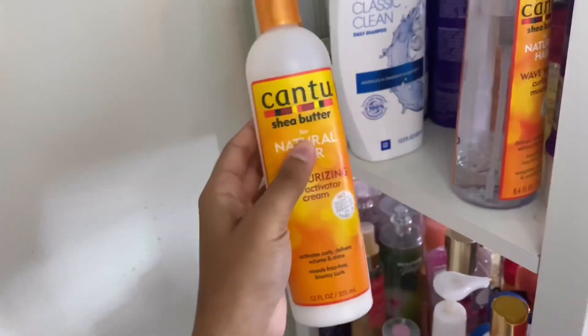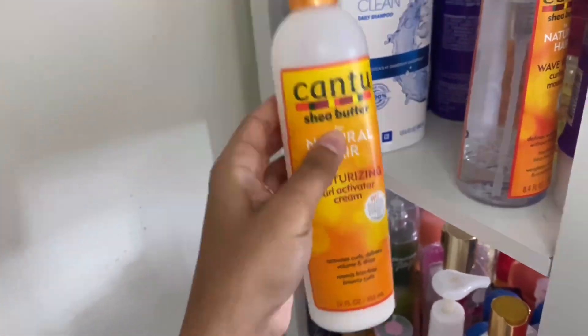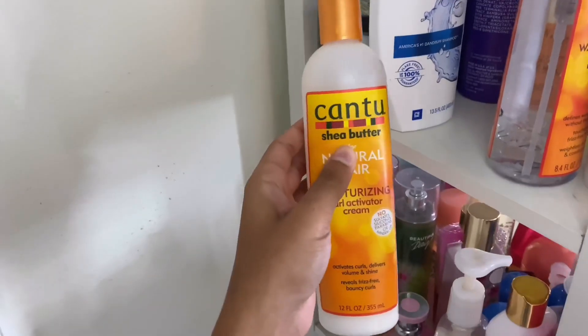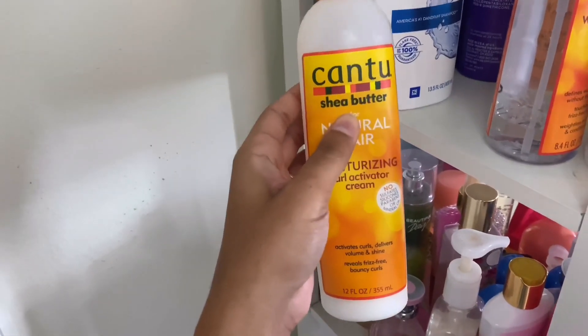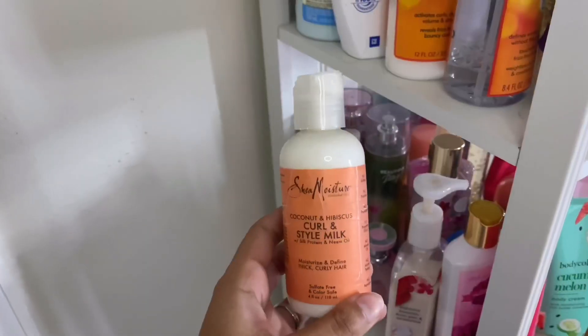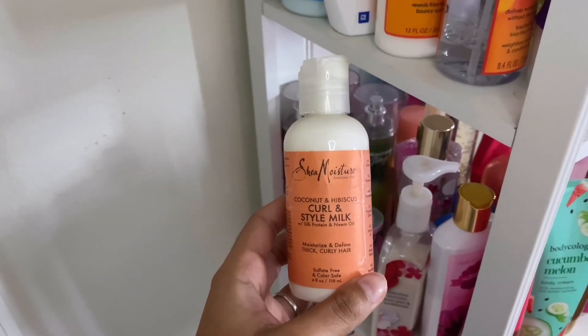Then I have the Cantu Natural Hair Moisturizing Curl Activator Cream. I haven't used it in a while — I haven't really been using curl creams. I like it, it does define my curls and style my hair, but I can't use it on my roots because it weighs my hair down. This was about five dollars at Family Dollar.